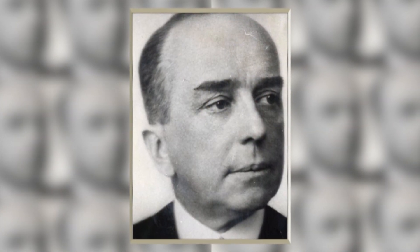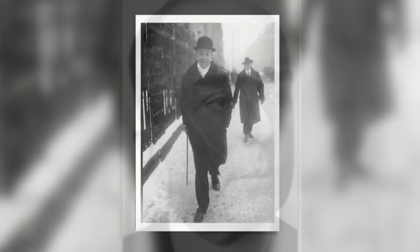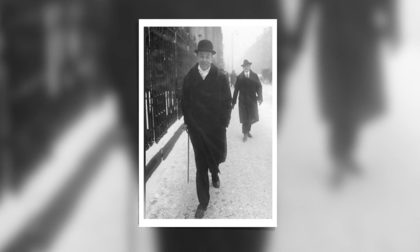He was already the German ambassador when the Nazis came to power and he actually strongly objected to their activities. In fact he was so outspoken against the Nazis that they couldn't wait to get rid of him. Leopold von Hirsch was actually very popular amongst the British.